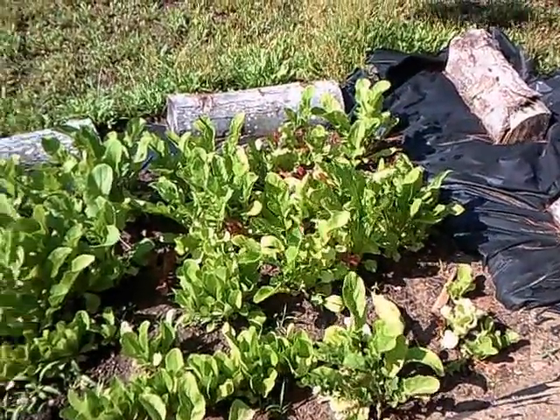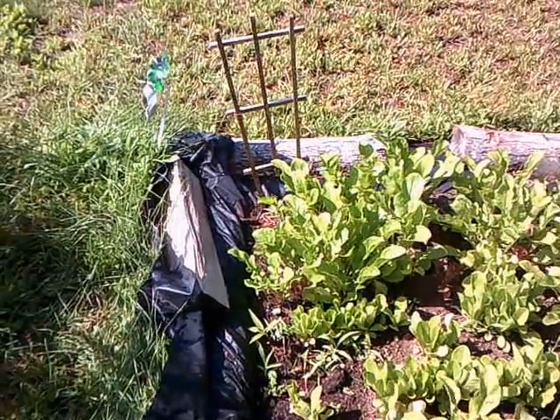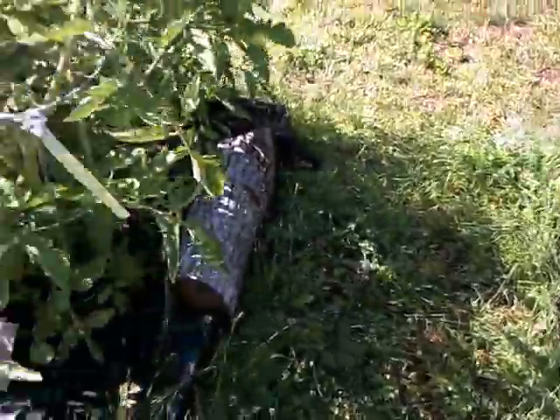And there's my lettuce. So that's a little video about my garden — this is July 7th. Hope you have a nice day!